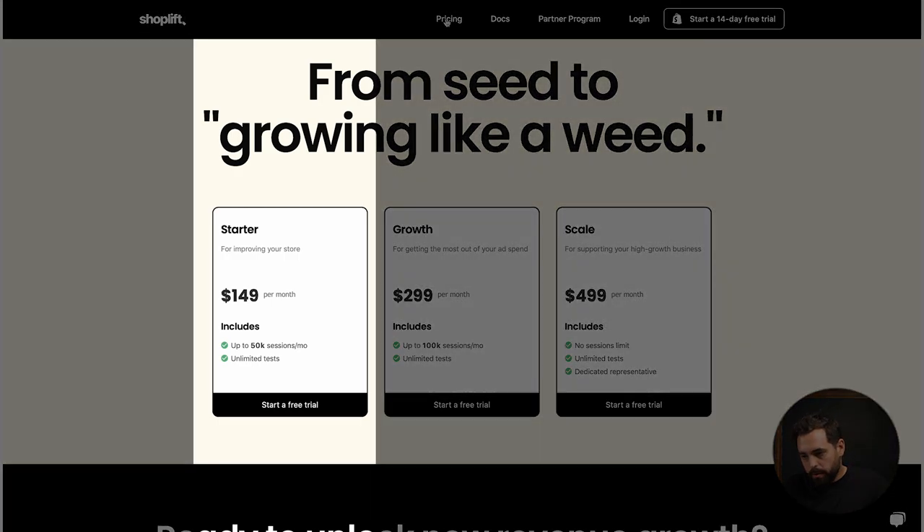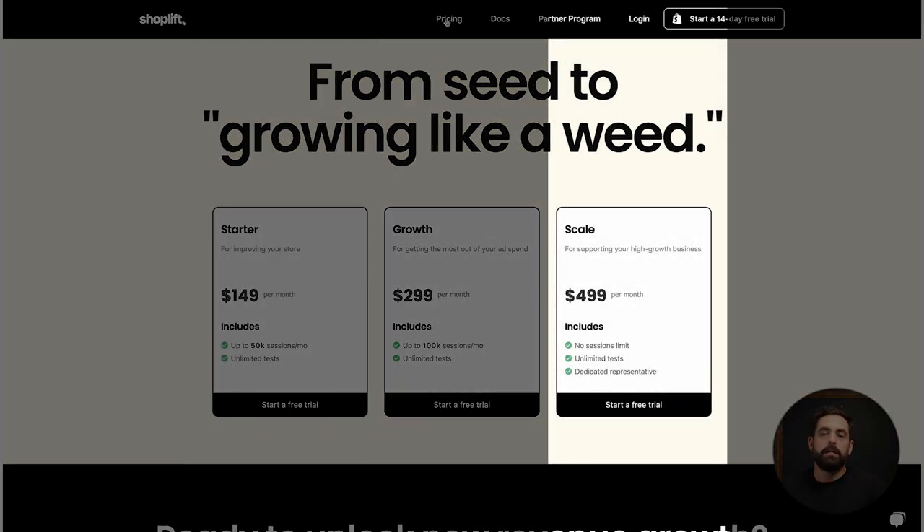The pricing is a little steeper than normal apps — starter plans are $149 per month, growth $299, scale $499, though prices can always change. But the data you'll be able to get is invaluable. If you want to continuously experiment and improve your website experience, you need something like Shoplift to properly A/B test different elements in your store.